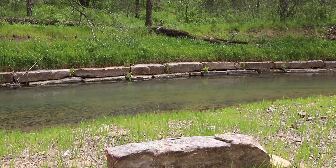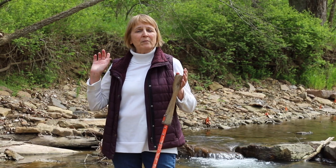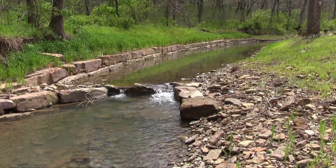That was in hopes of keeping the water here all year round through the summer and to improve the fish habitat. That first structure sets the water elevation.